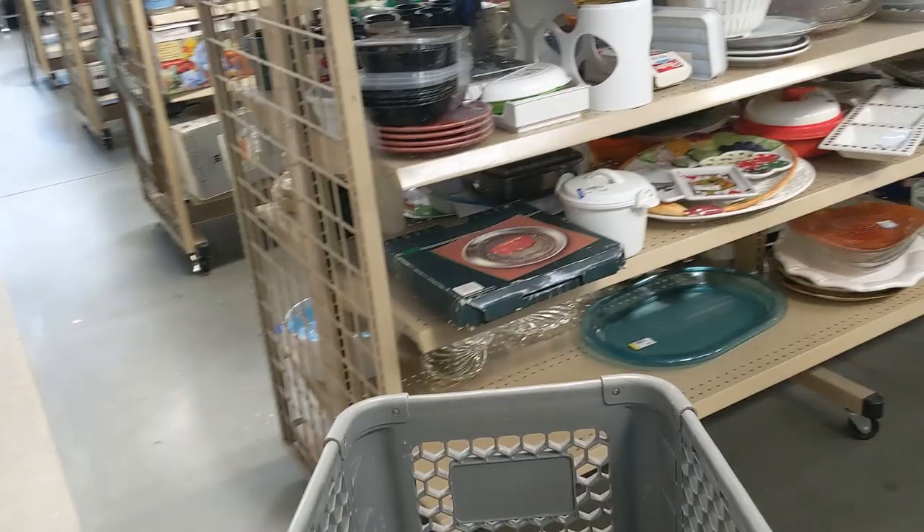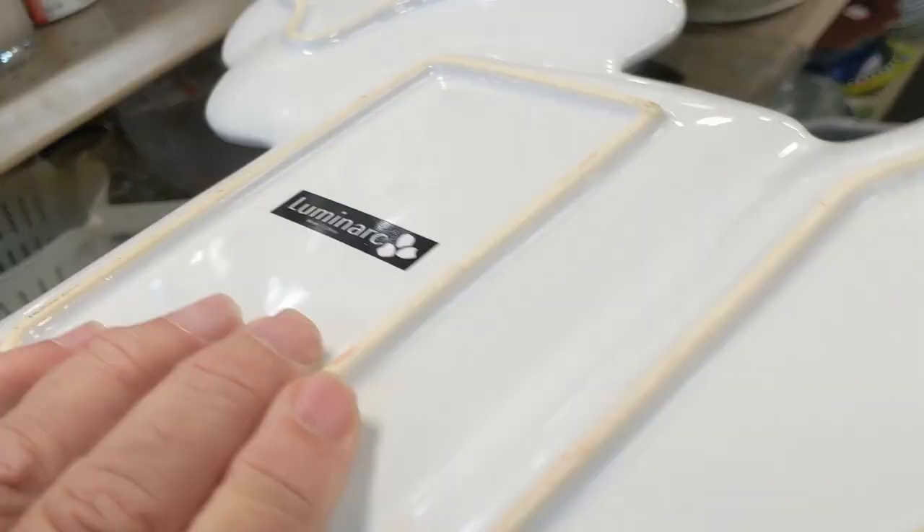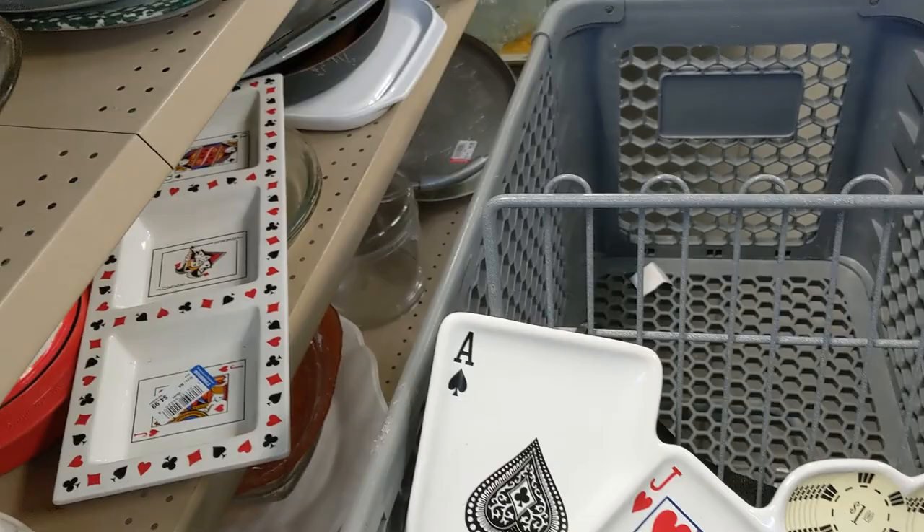I decided to start my search when the first thing I saw was this blackjack snack tray. But I didn't know if the glass was strong enough to ship, so I figured I'd hit it against my cart. It didn't break and it was only $4.99. It was made by Luminarch, and that's not a bad brand, so it definitely stayed in the cart.